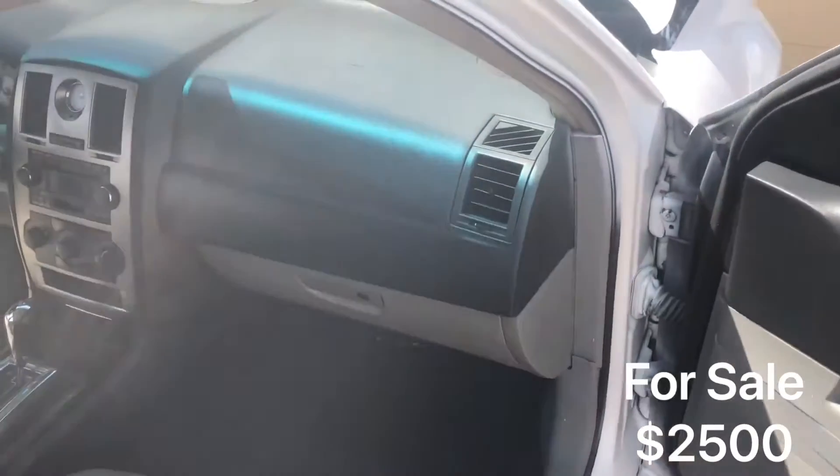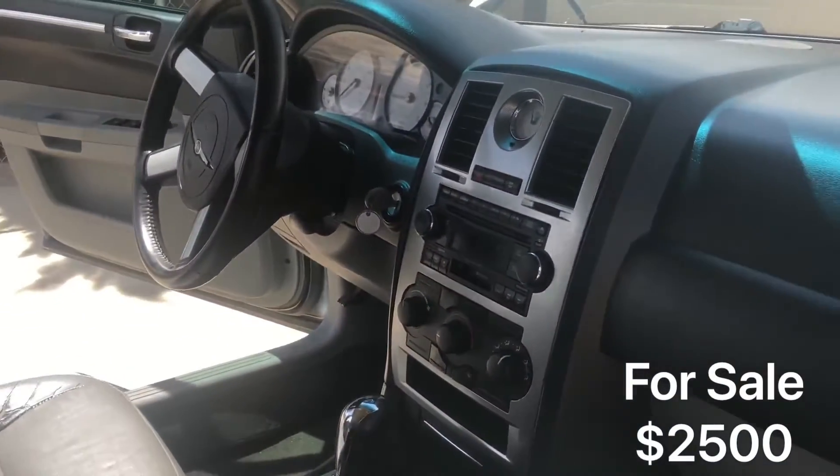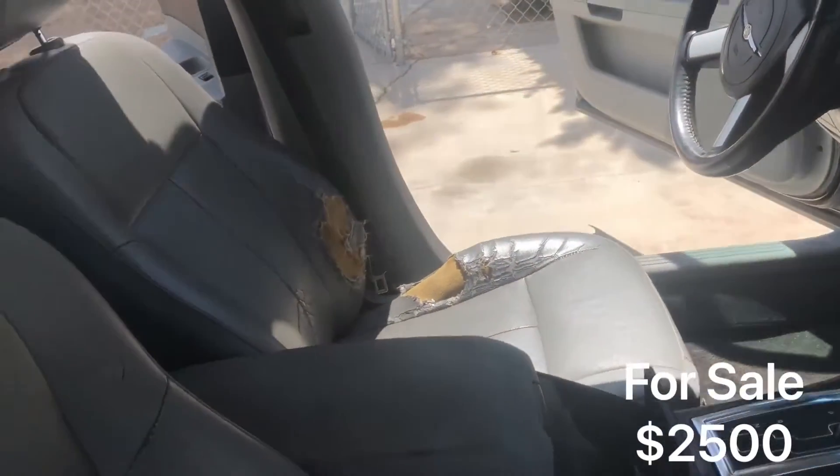Let's look at the interior — interior looks not bad. The seats will have to get redone if you plan on keeping this car and you want to customize it. But yeah, this is a fairly good car overall.